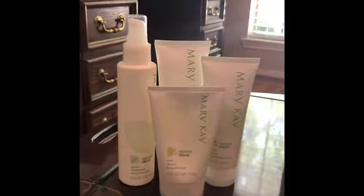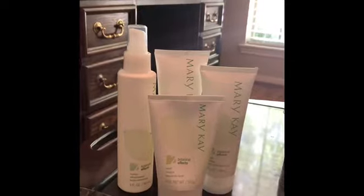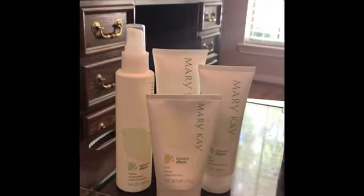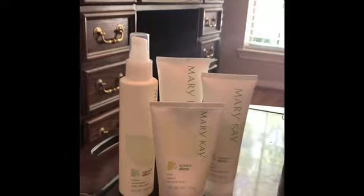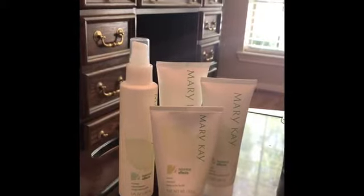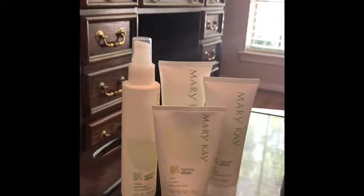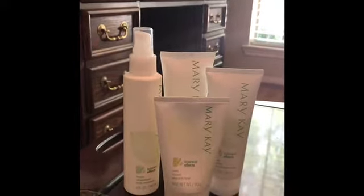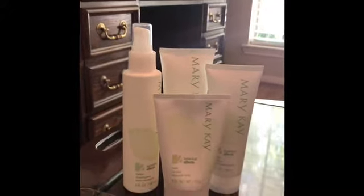Formula three is, as you guessed, for oily skin. It contains kanuka extract, which is essentially white tea tree extract and provides purifying benefits — oily skin needs a deeper clean. It also contains guava extract, which is a known source of salicylic acid, an exfoliant. Again, oily skin needs extra exfoliation and a deeper clean because of the excess oil.